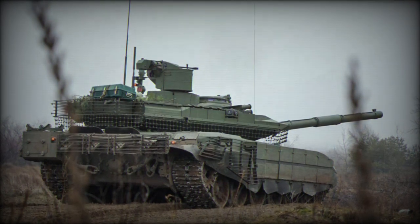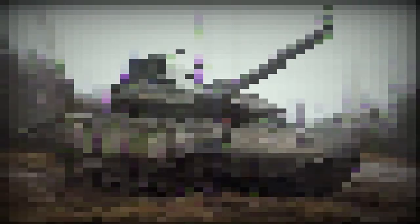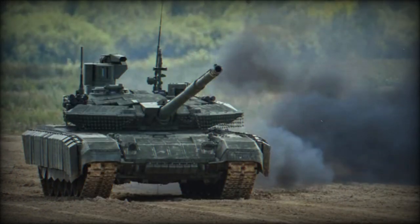The T-90M, developed by the Ural Transport Machine Design Bureau within Eurovogonzavod, is the most sophisticated model in the T-90 series, designed for modern warfare. It features comprehensive protection, an advanced automated fire control system, and measures to increase survivability.